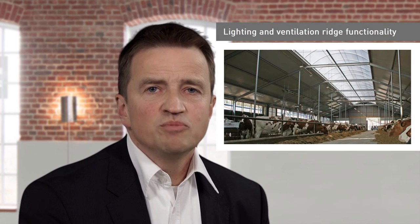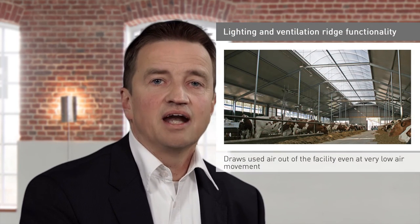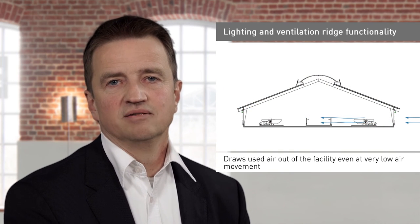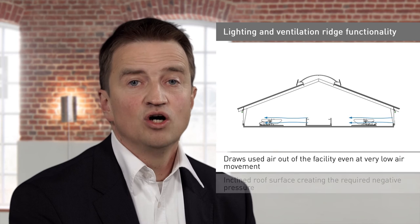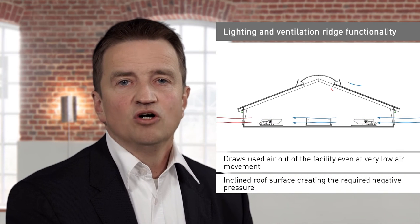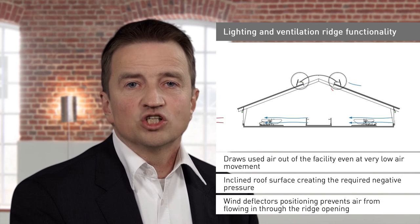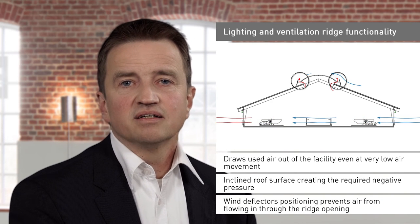Locking flaps in the ridge are counterproductive in every way — all they do is satisfy the instinct of the inexperienced operator. A ridge with optimised wind deflectors can draw used air out of the facility as the inclined roof surface concentrates the wind energy, thus creating the required negative pressure. Correctly positioning the wind deflectors prevents air from flowing in through the ridge opening.